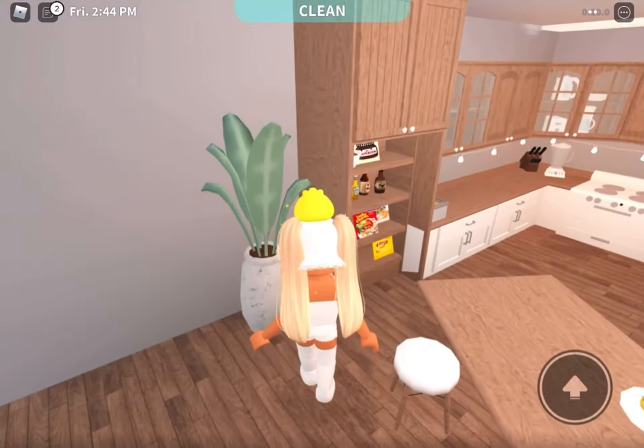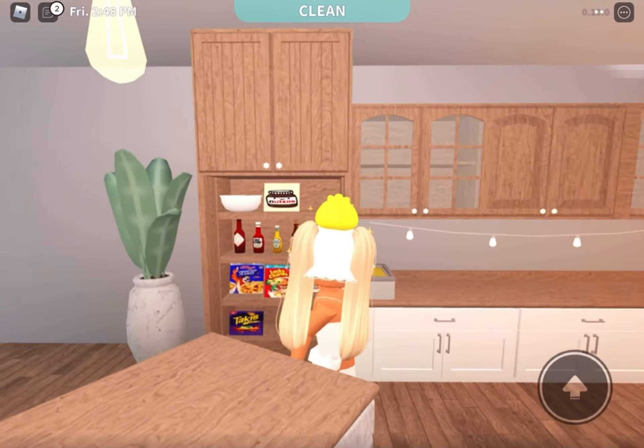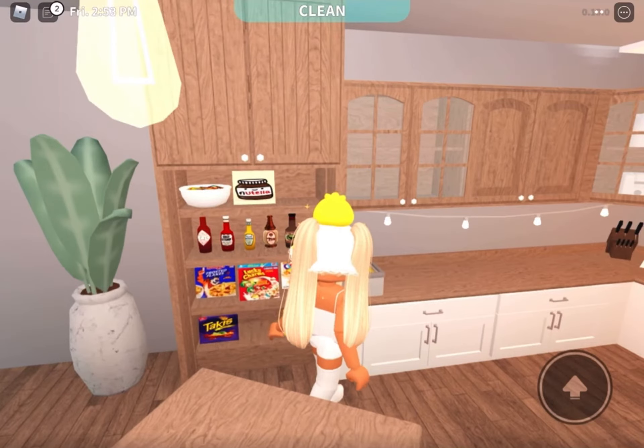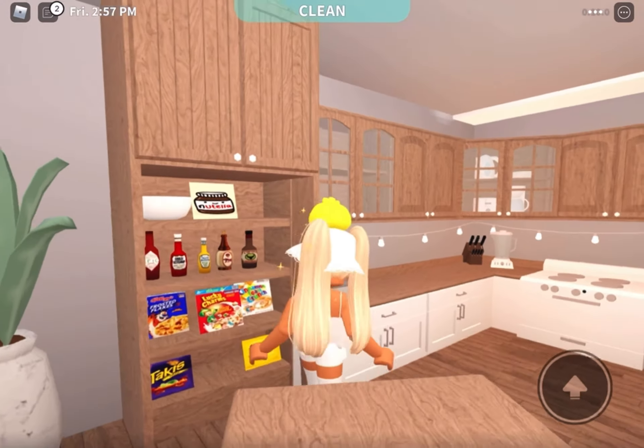I'm sorry about that glitchy thing in the pantry — it's driving me crazy. I really need to fix that. But here's the pantry. There is candy — I put that there before Halloween. So candy, little sauces, Nutella, cereal, and chips.